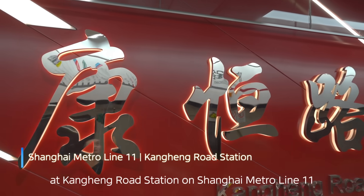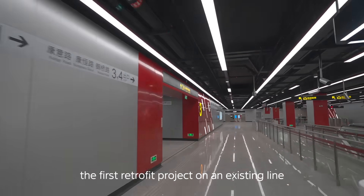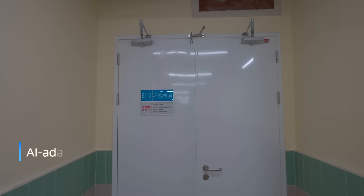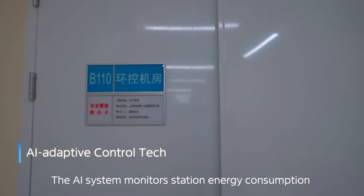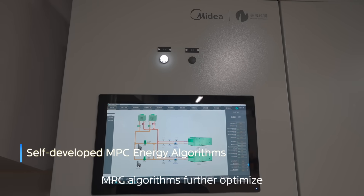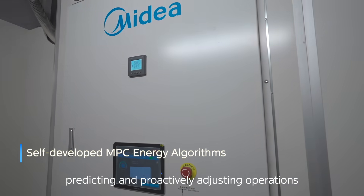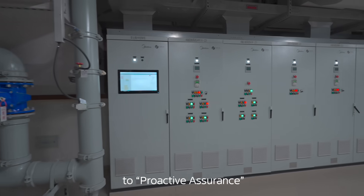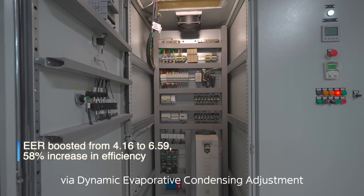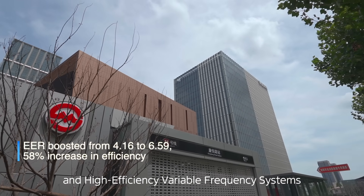Simultaneously, at Kanghang Road Station on Shanghai Metro Line 11 — the first retrofit project on an existing line — AI-driven energy optimization synergizes with MPC algorithms. The AI system monitors station energy consumption in real-time, dynamically adjusting HVAC operations. MPC algorithms further optimize temperature and humidity control, predicting and proactively adjusting operations, shifting from reactive response to proactive assurance. This achieves industry-beating annual EER via dynamic evaporative condensing adjustment, intelligent control algorithms, and high-efficiency variable frequency systems.